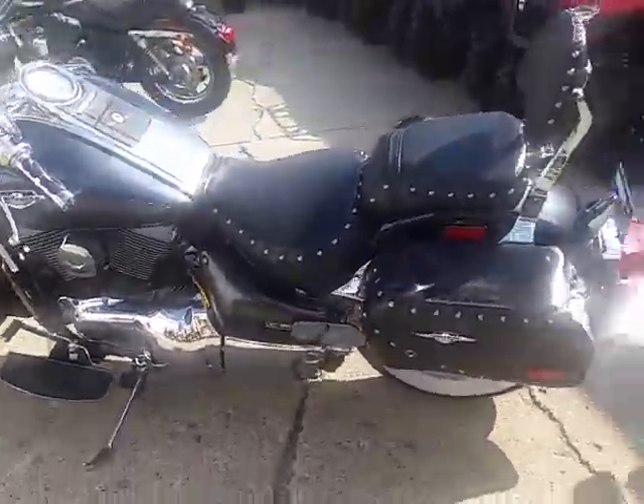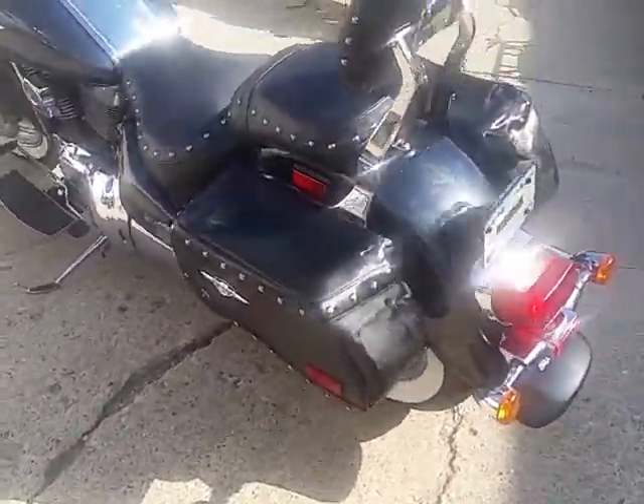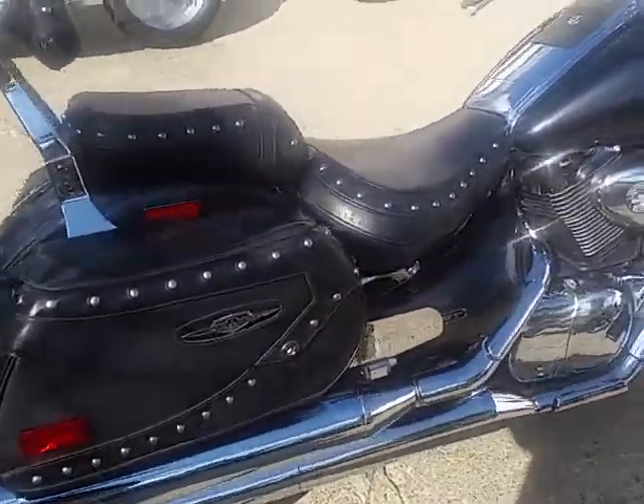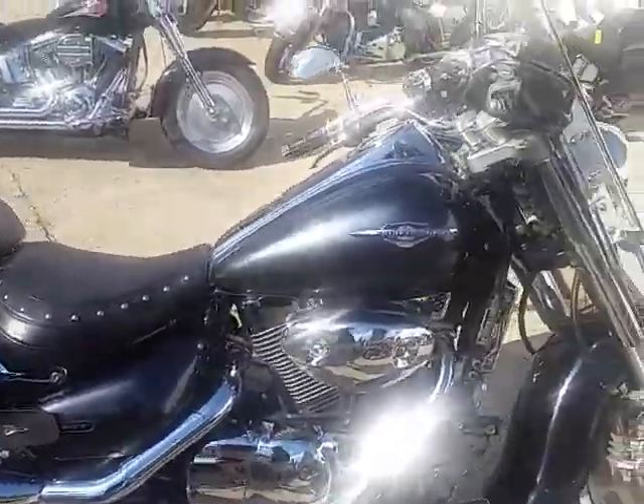It's Approval Power Sports. We're doing some videos on our used bikes. It's a 2006 Suzuki Boulevard C90T. It's a 1500cc touring bike. We got this thing priced to move — $4,400.